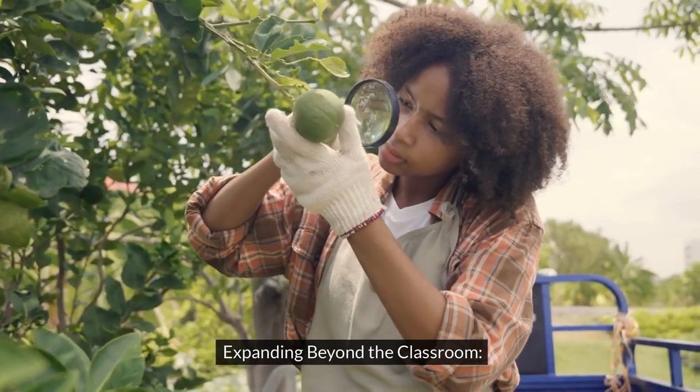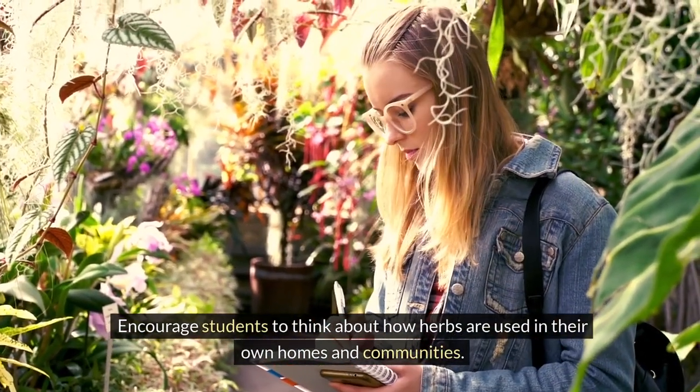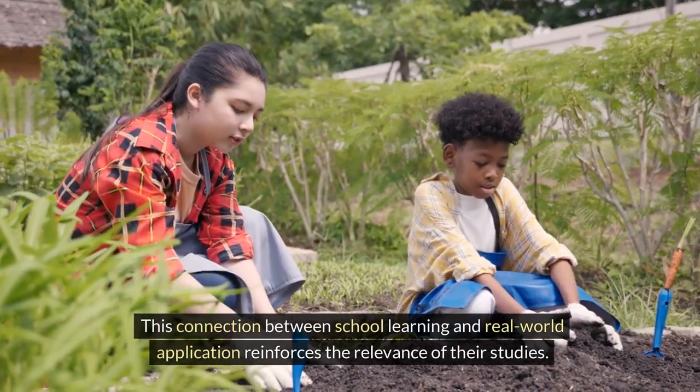Expanding beyond the classroom. Encourage students to think about how herbs are used in their own homes and communities. This connection between school learning and real-world application reinforces the relevance of their studies.